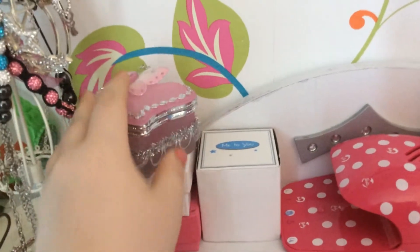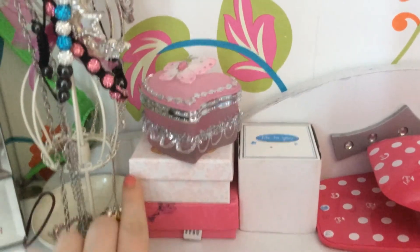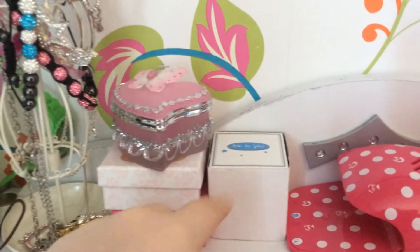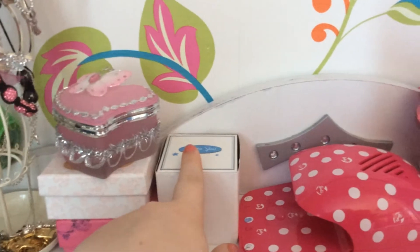Here I have this little butterfly thing that my nanny gave me. Then this box has completely nothing in it, and the bottom one has all my earrings. This one just has the necklace I wore to my mom's wedding.